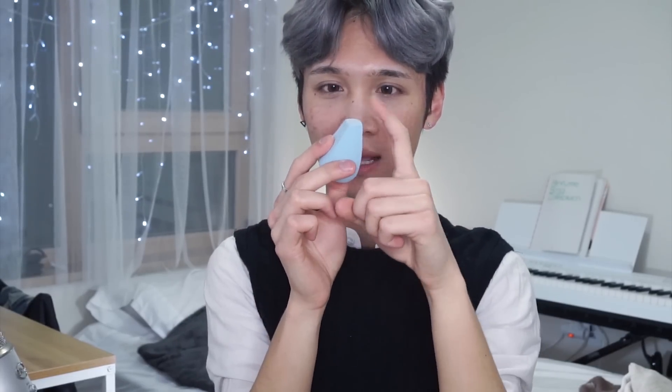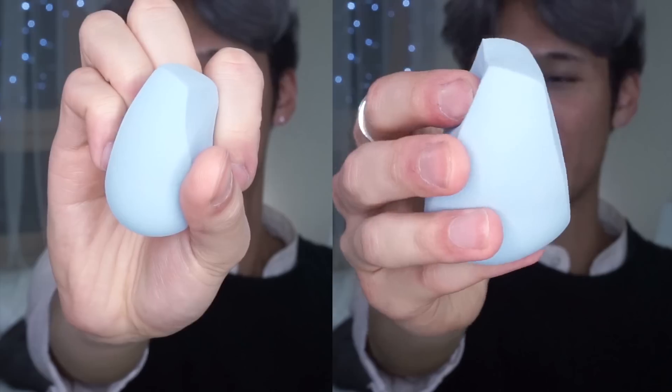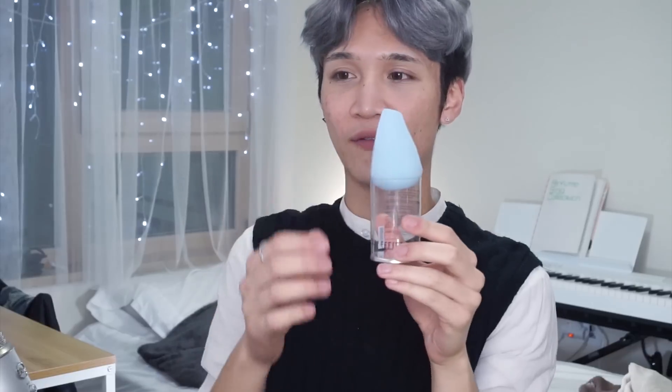She also came out with the Pebble Blender applicator — her version of something like the Beauty Blender. The shape is really interesting; I think it'll work well for getting under the eyes and covering a large area. I really like this flat side for getting into the corners. I'm going to wet it first. The sponge is way bigger when it's wet and quite squishy, which is great. I like how the packaging lets you sit it upright in a container so it's not just touching the desk collecting germs.